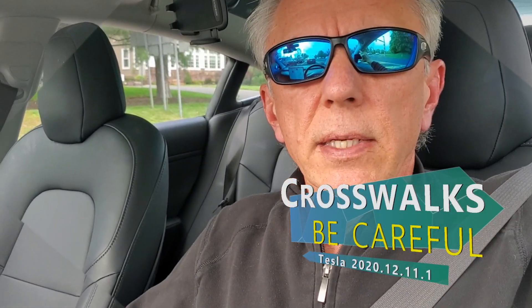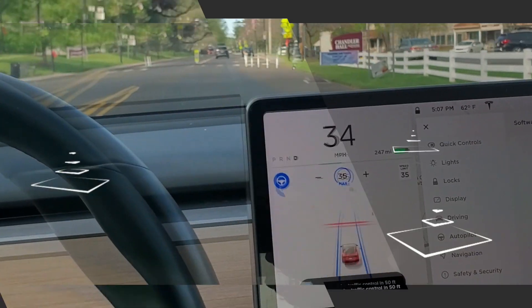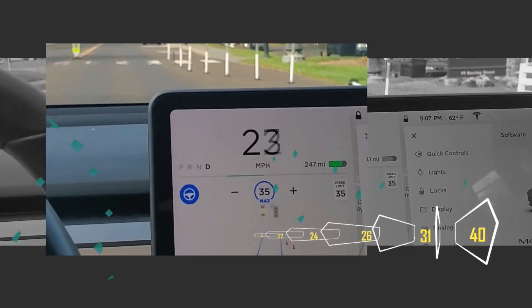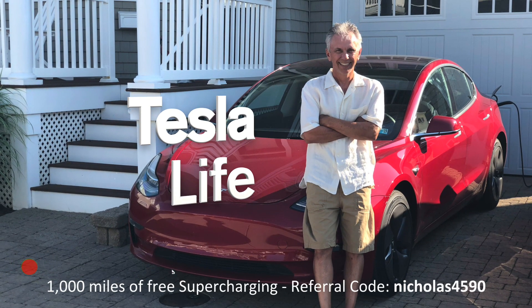Hey everyone. Welcome to Tesla Life. If you like this video, please subscribe and share the video with your friends. I would appreciate it if you pressed that little like button. If you're thinking of buying a Tesla, please use my referral code NICHLAS4590.